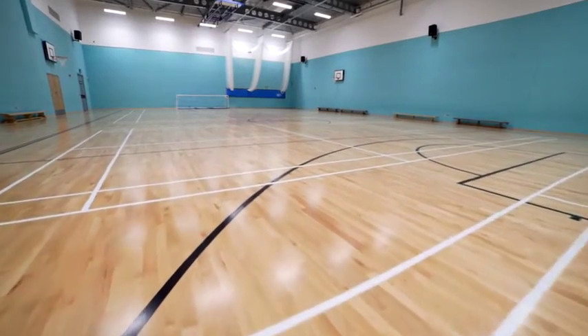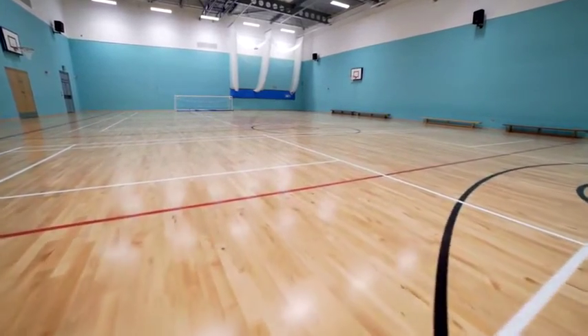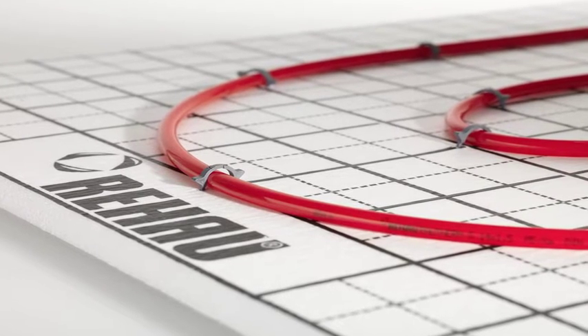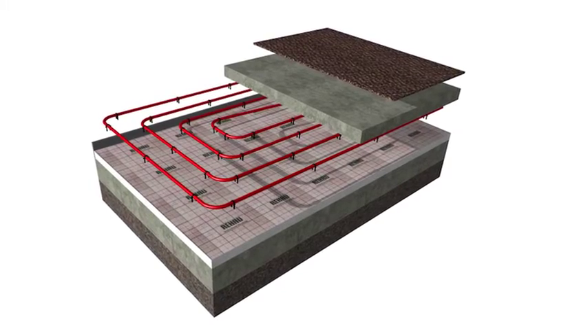Over 11,000 square meters of Rehouse underfloor heating was installed using the Rehouse tack and diffusion plate systems. The tacker sheet system provides a fast and efficient way of fixing the underfloor heating pipework directly onto insulated sheets, and has been used for all the main parts of the building.